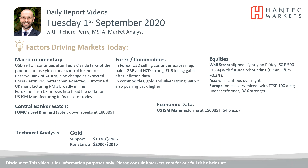Welcome back for my daily report, market analysis and videos with me, Richard Perri, Market Analyst at Hantech, on Tuesday the 1st of September.